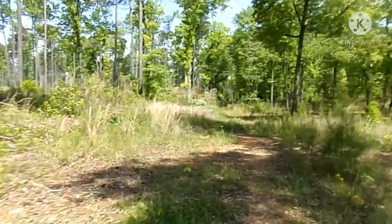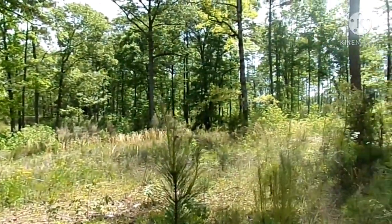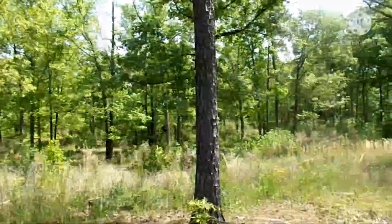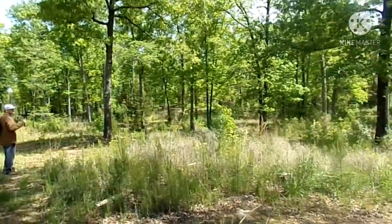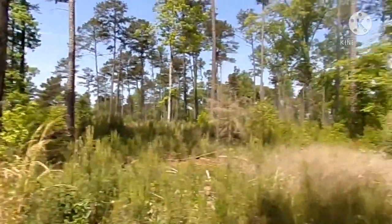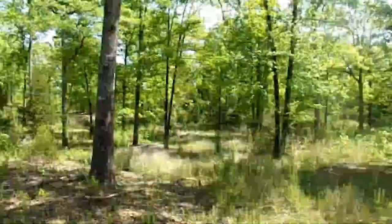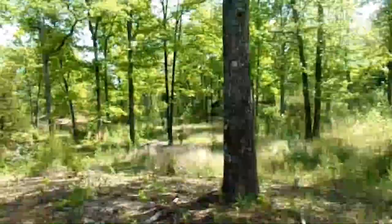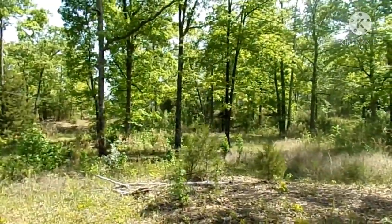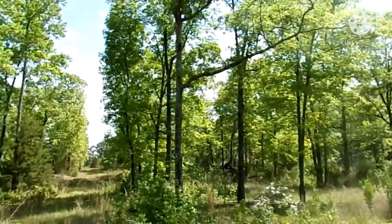Yeah, there is something down there. Do you know what you thought it was? What is that - a cave? Oh man, there's a cave over there guys! We'll have to try and explore that, see what that's about. It may or may not be, but it sure does look like it.